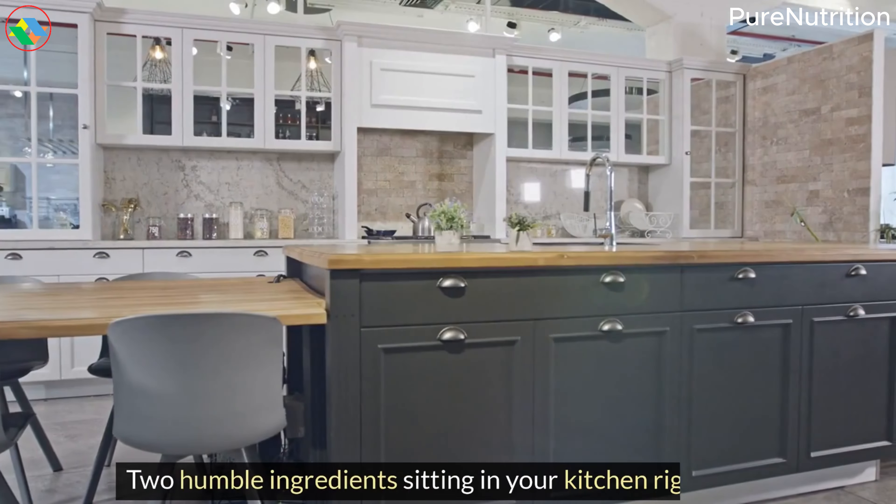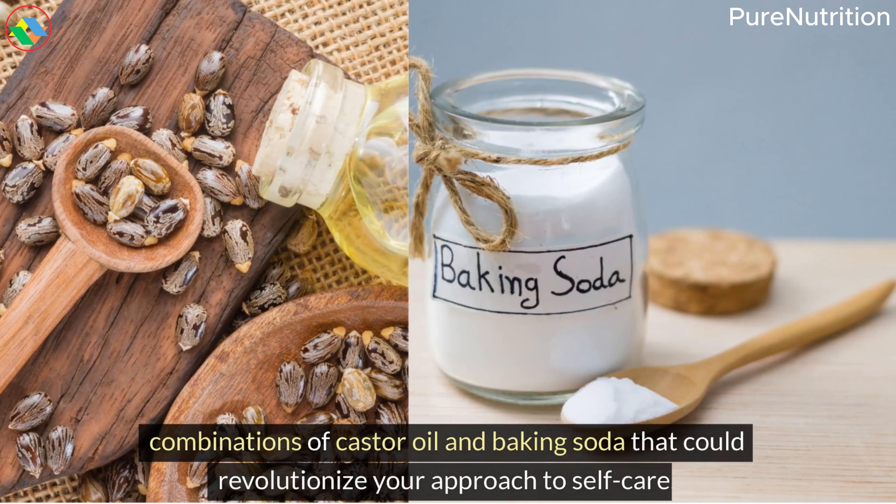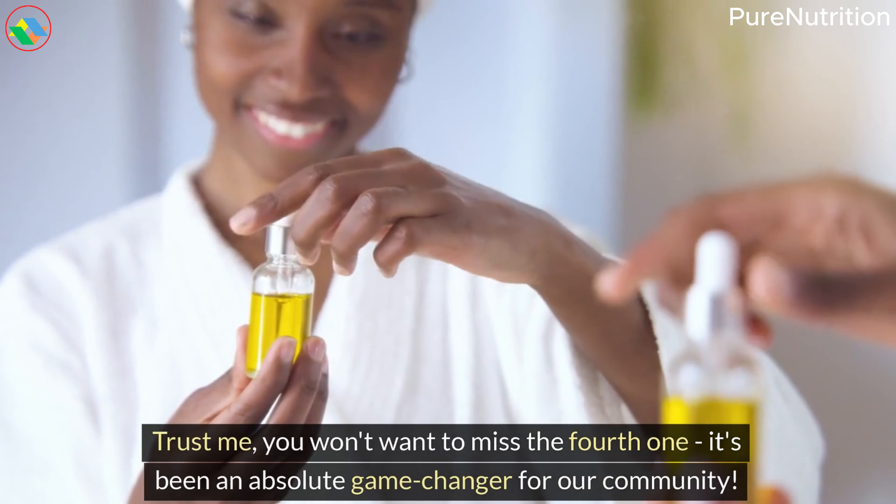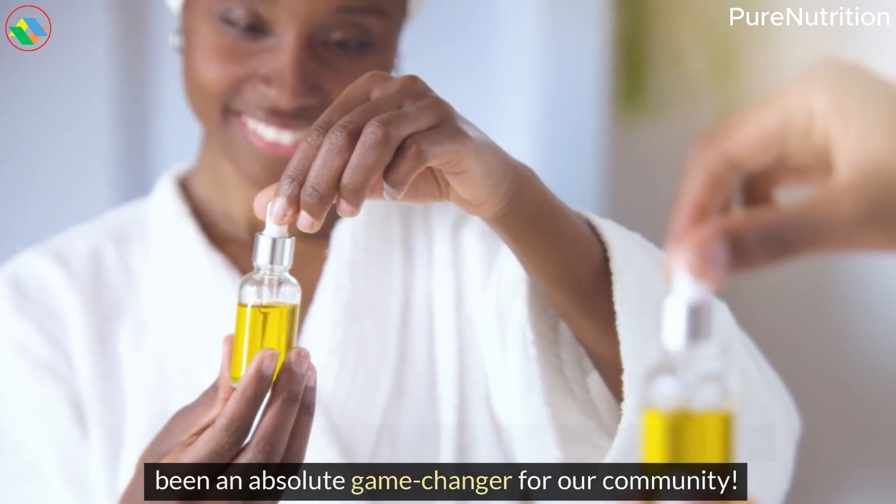She's not alone. Thousands are discovering what our grandmothers knew all along. Ready to unlock these age-old secrets and transform your wellness routine naturally? Stay with me through this entire video, because I'm about to share seven powerful combinations of castor oil and baking soda that could revolutionize your approach to self-care. Trust me, you won't want to miss the fourth one — it's been an absolute game changer for our community.